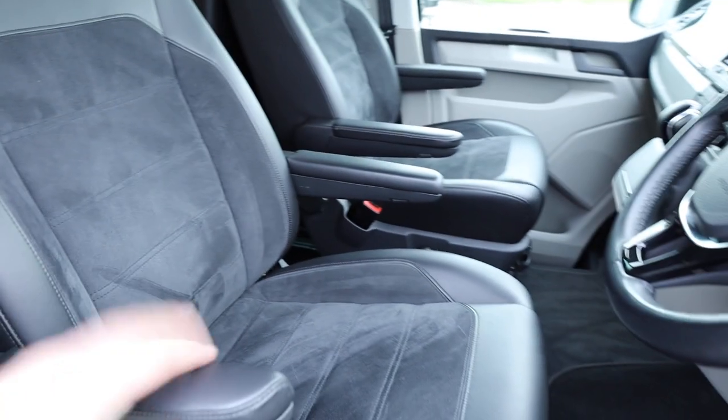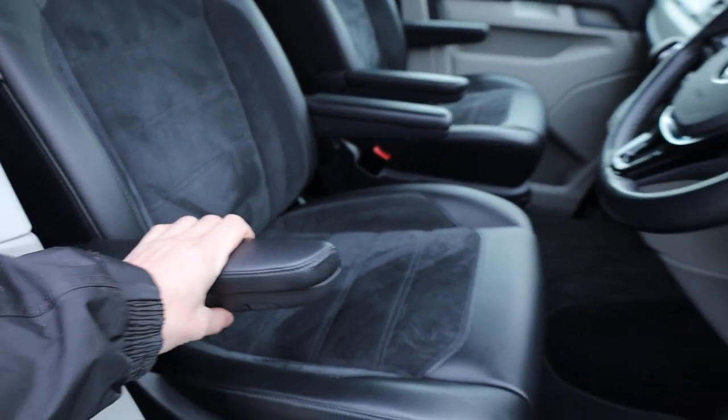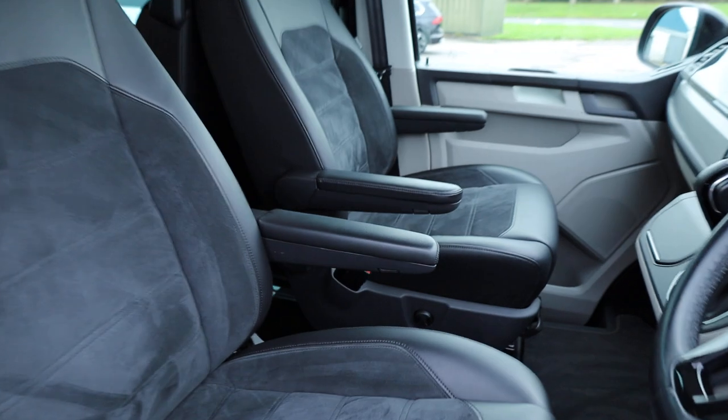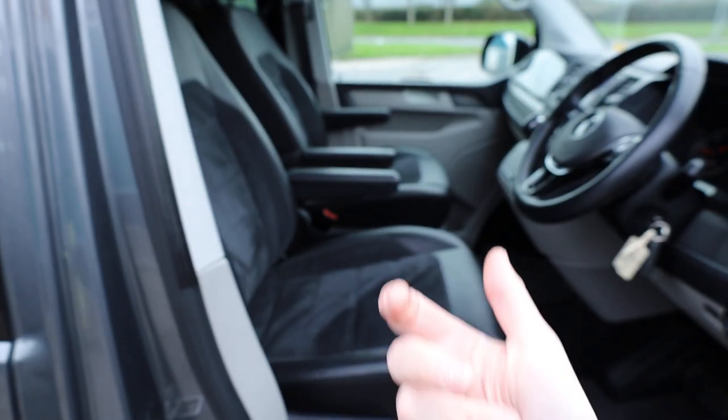Being factory VW seats, they're very comfortable with all the quality and usability that you would expect. You've got adjustable armrests on both of the front seats, and they've also put swivel bases in — so there's a little handle, and the same on the other seat as well. You can actually swivel these seats around as well if you want to.